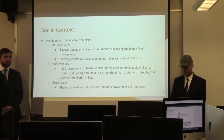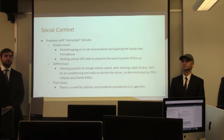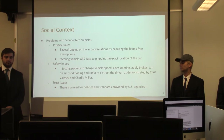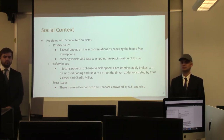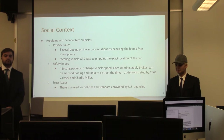There are a couple of potential problems with connected vehicles. One is privacy issues: an attacker can potentially break into a car remotely and eavesdrop on in-car conversations by taking advantage of the hands-free Bluetooth microphone, exposing sensitive personal information. An attacker could also steal vehicle GPS data stored on the head unit, which is connected to the CAN bus, to pinpoint the exact location of the car.